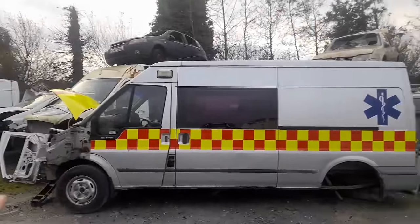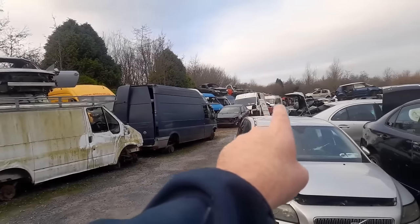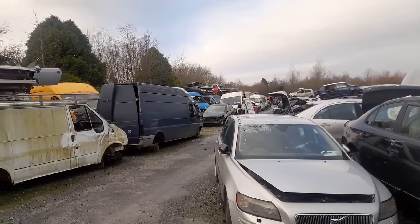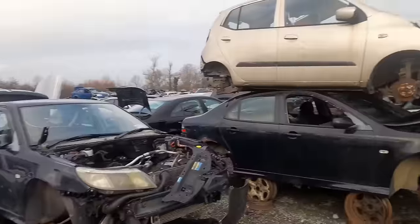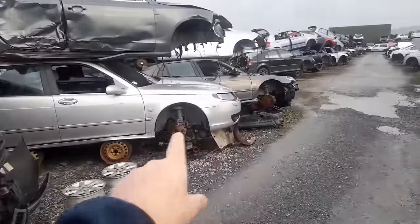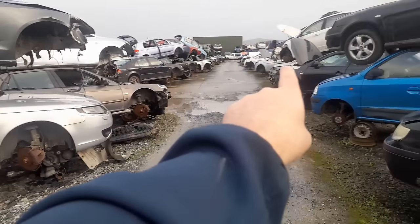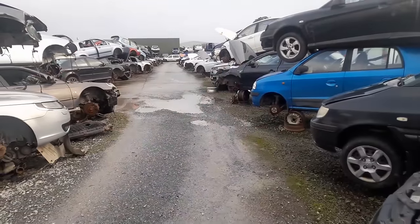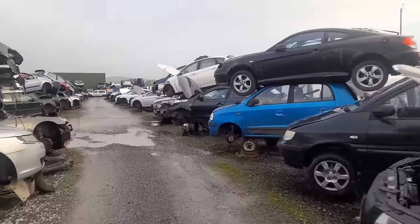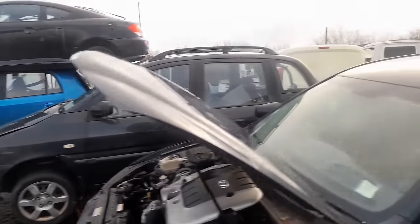Do you want parts for your van? Transits - heap of Transits. Renaults. Citroens. Hyundais, Toyotas. These are Passats - no sorry, Saabs. Saabs, Saabs, Saabs, more Saabs. Volvos up along. Hyundais on this side - all Hyundais on this side. A10s, you name it. If you have a car and it's no longer needed, why would you go in and buy a brand new part?